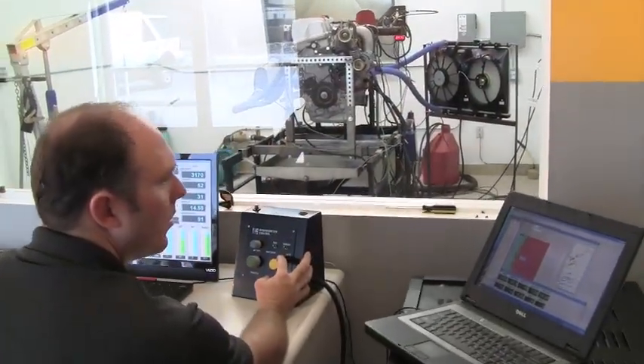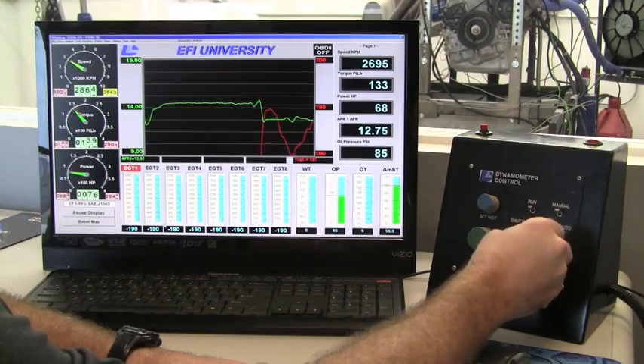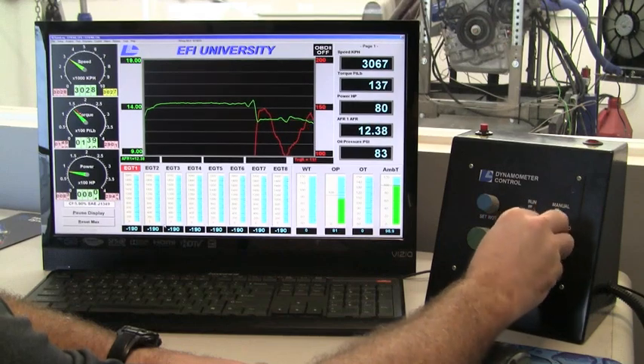Hey everybody, it's Ben again with EFI University. I just wanted to share our latest project — we've just finished installing our brand new engine dyno facility to be able to offer more classes with more information. It's the only dyno like this in the United States. We worked closely with Mainline Dynalog in Australia to convert our old Superflow 901 to a dyno that can now hold the engine as well as our Eddy Current chassis dynos, holding exactly at RPM and allowing us to map the engine at all the different RPMs.